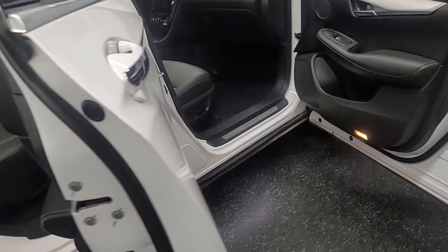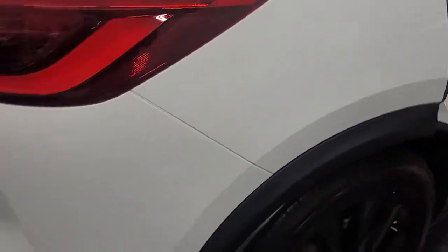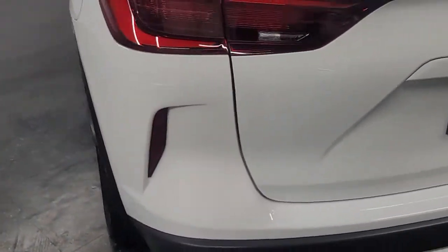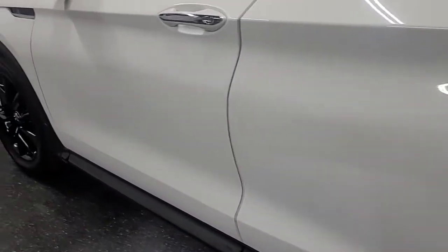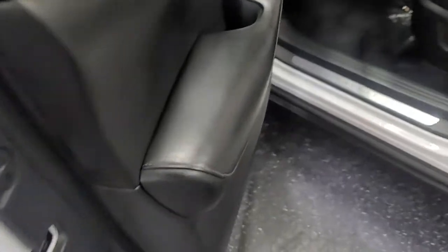Clean title. The back seats look like they've never been sat in. As you can see, there are almost no scratches or dents, and all the wheels are in excellent shape with no curb rash.